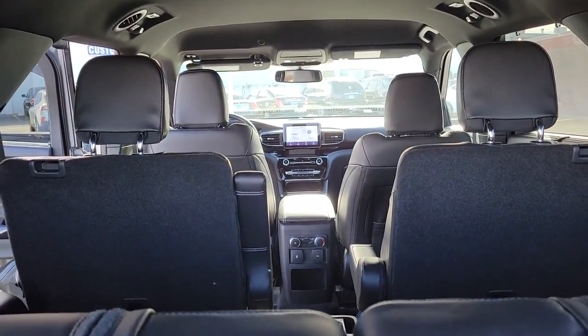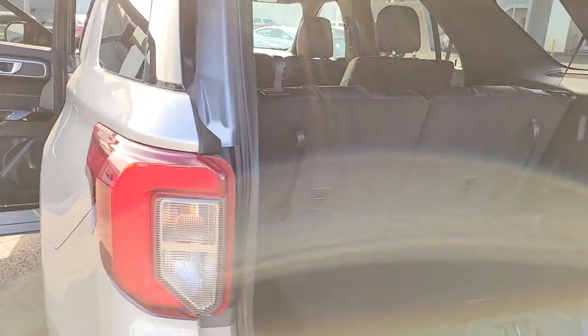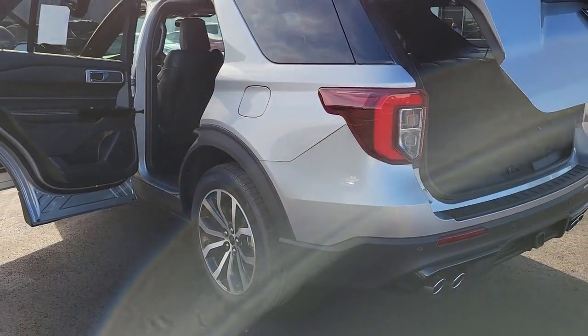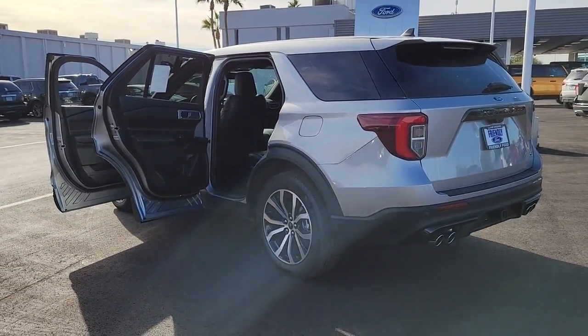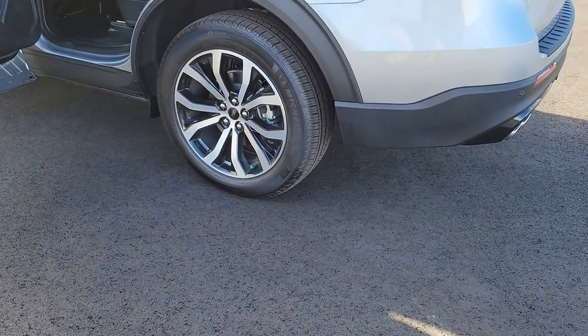The following are some of this vehicle's highlighted options: power lift gate, electronic stability control, trip computer, bucket seats, power windows, AM-FM stereo, four-wheel disc brakes, power steering.